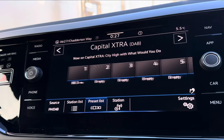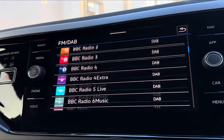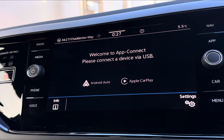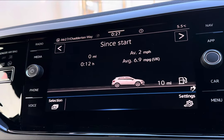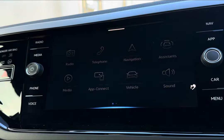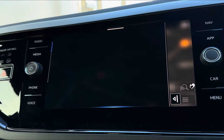Moving across to your central touch display screen, you have a wide selection of radio stations to keep you and your passengers entertained, working off both FM and DAB. You also have wireless app connect, compatible with Apple CarPlay and Android, so you can quickly gain access to your apps in seconds.